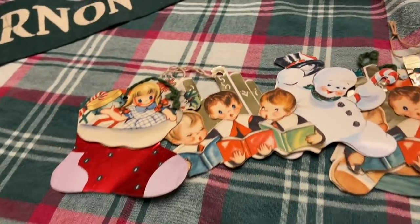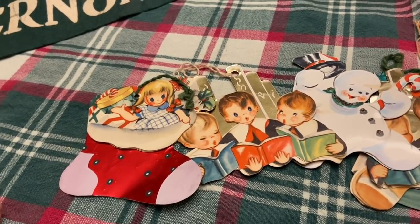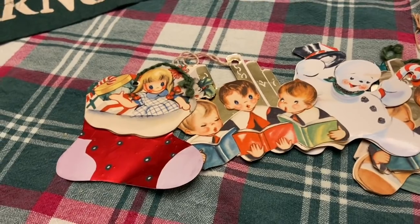So that is my Christmas haul. I hope you enjoyed seeing my items, hearing how much I paid for them, how I'm using them in my house, and I will see all of you in another video. Bye.